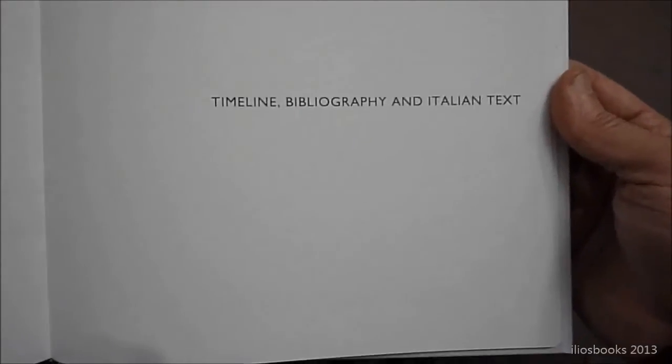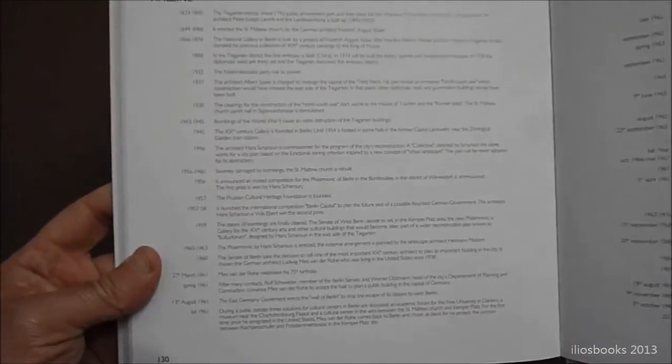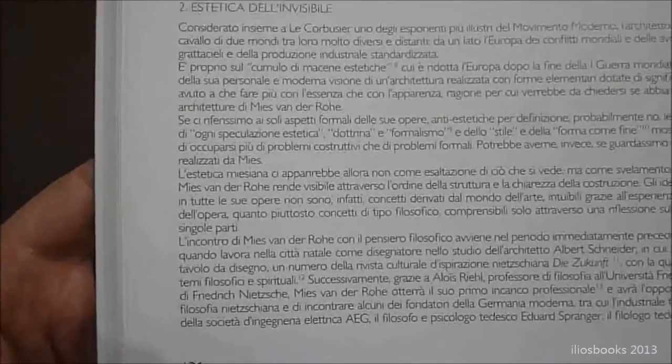As usual, there is a final part dedicated to the timeline, bibliography, and Italian text, which we always want to put in the books. But this time, we need to have English as the first language, because we want this book to be read by European and world architects too. This is the Italian text part, dedicated to our native language.